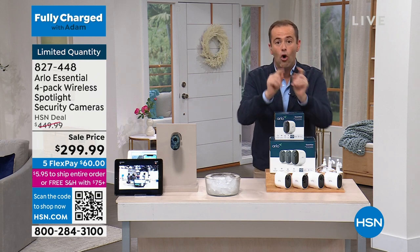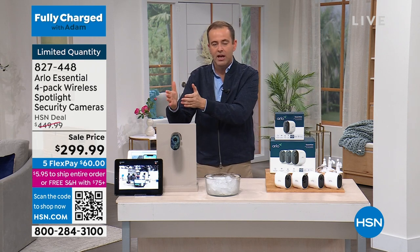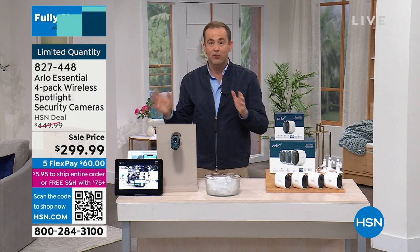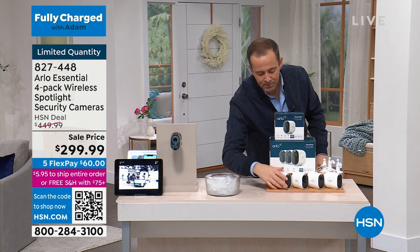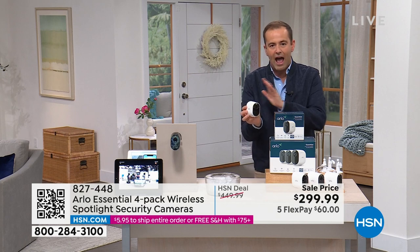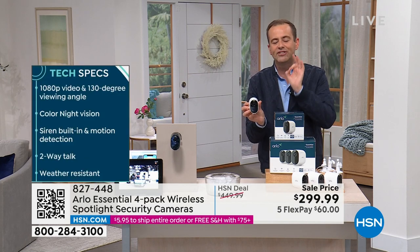These are indoor or outdoor cameras — sun, snow, rain, sleet, wind, it doesn't matter. They'll withstand the elements. These are cameras that do not need wires or cables, so they are effortless and they have every single feature.